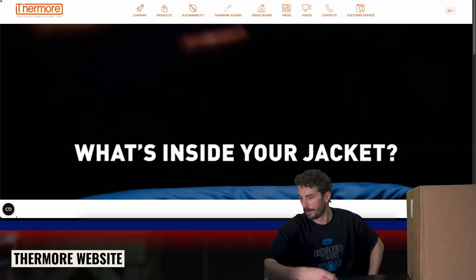Who is Thermore? They were founded in 1972 in Italy, so it's over 50 years of expertise and experience. They were pioneers in synthetic insulation and outdoor wear.